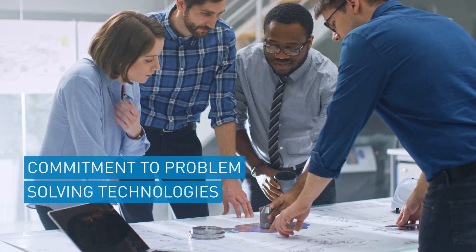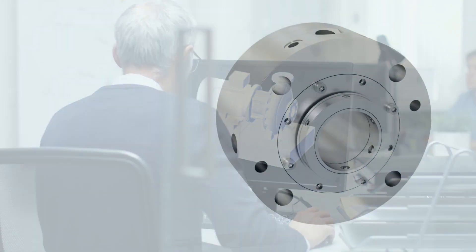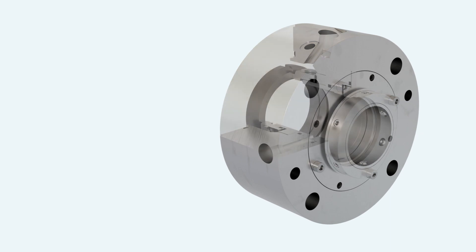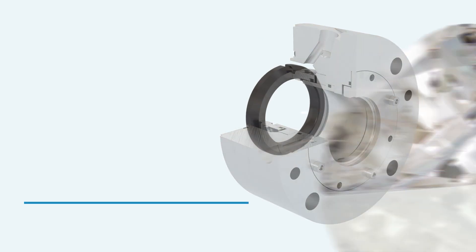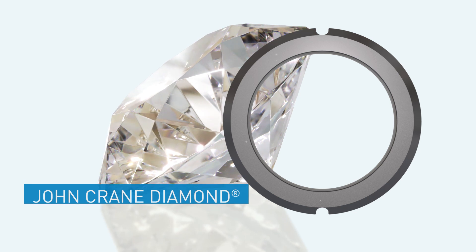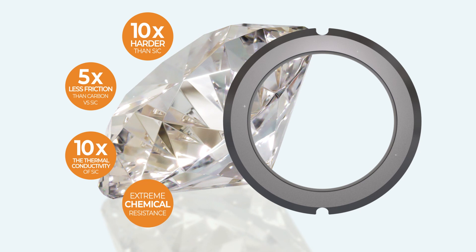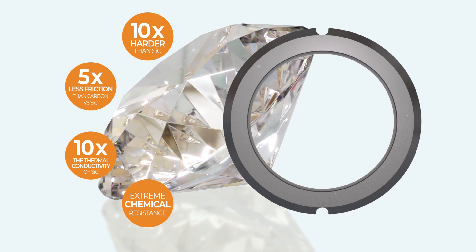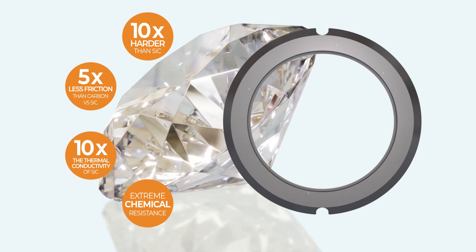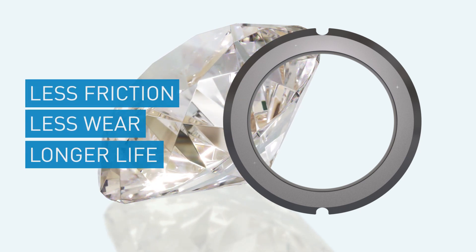With over a hundred years of experience protecting your mission-critical rotating equipment, John Crane brings the next generation of seal face technology: John Crane Diamond. John Crane Diamond brings the features and benefits of pure diamond to mechanical seals, extending seal life to increase your reliability and production while reducing your operating expenses. Less friction, less wear, longer life.